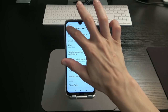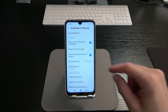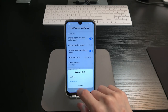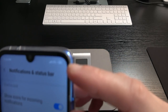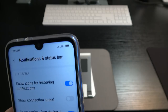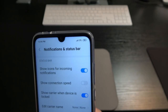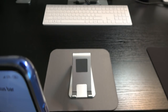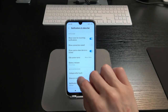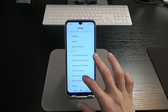Under notifications and status bar, you can control showing icons for incoming notifications, connection speed, carrier when locked, battery indicator — I have it on percentage so I can see the actual number — and the notification shade. You can customize how the shade collapses after touch, what shows on the lock screen, and notification shade shortcuts. There's a lot to customize here.